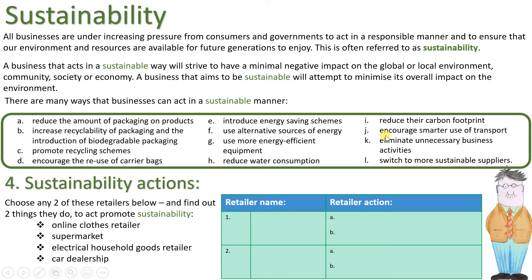Actions I to L: retailers can reduce their carbon footprint, encourage smarter use of transport, eliminate unnecessary business activities, and switch to more sustainable suppliers. This list is also about them operating as a business rather than interacting with consumers. The last point is quite significant — making sure their suppliers are also sustainable.